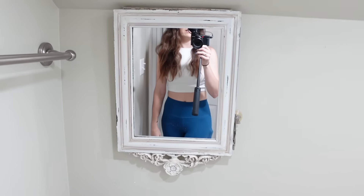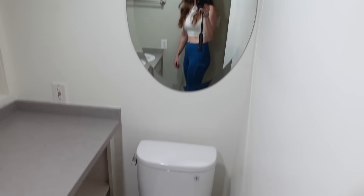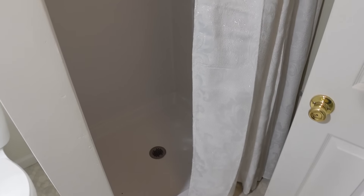Very interesting up here — low ceilings. We have a mirror over the toilet for some reason, and there's something else I'm not quite sure about. And then we've got the smallest shower ever — but it'll do.